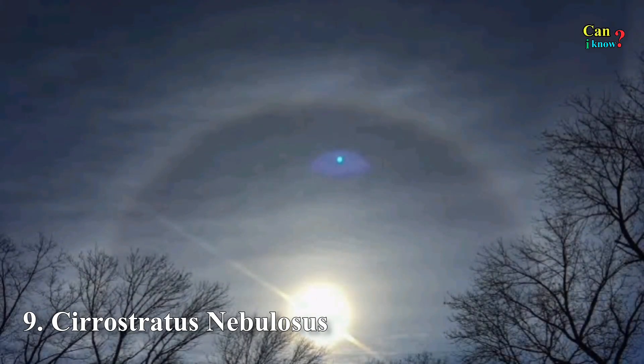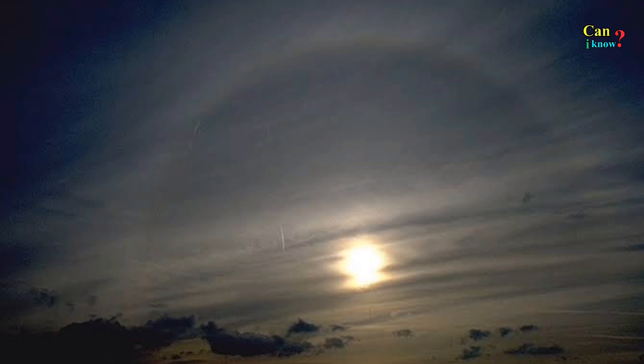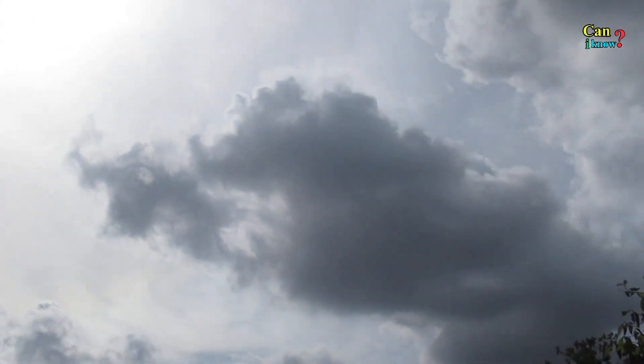Number 9: Cirrostratus Nebulosus. Formed by rising air, these clouds are hard to see unless illuminated in just the right amount of sunlight. Coincidentally, this lighting typically forms a halo.